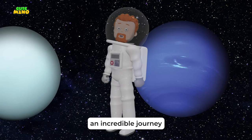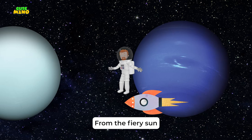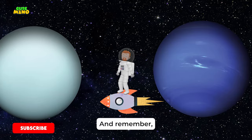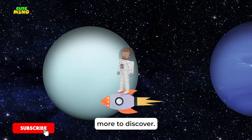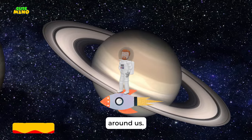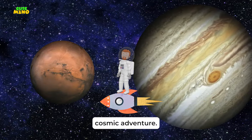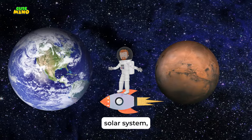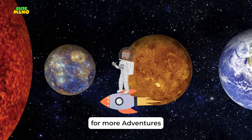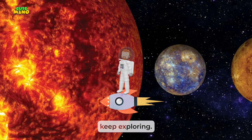What an incredible journey we've had through our solar system! From the fiery Sun to the windy Neptune, every planet has its own story. And remember, explorers, there's always more to discover — so keep looking up and wondering about the universe around us. Thank you for joining us on this cosmic adventure. If you loved exploring the solar system, don't forget to like, share, and subscribe for more adventures beyond the stars. Until next time, keep exploring.